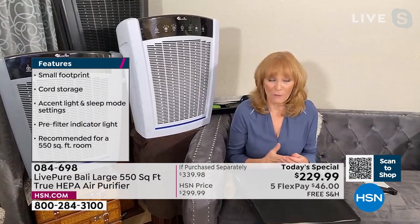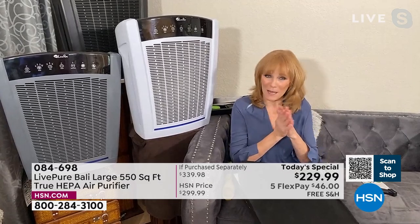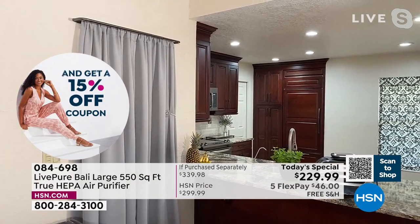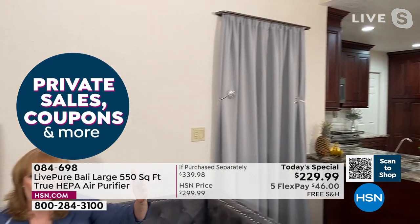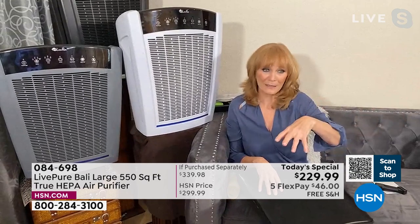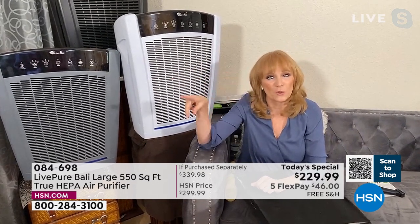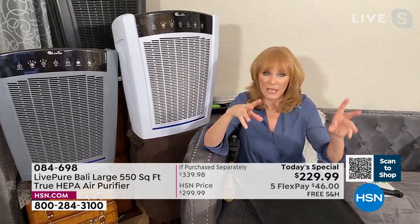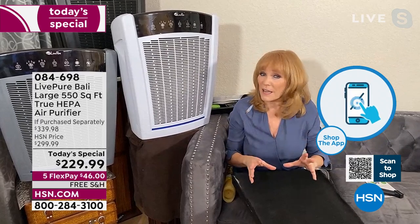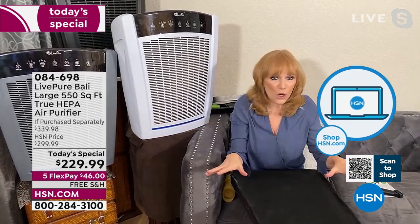Yesterday I hosted the Ninja Grill Today's Special, so I'm going to show you my kitchen — with open floor plans, whatever you cook comes right into the living room. Live Pure specifically made this unit to cover up to 2,000 square feet. At 2,000 square feet, it cleans the air 33 times every day. This is also Energy Star rated, so it costs pennies to run. It has no further cost after you buy it, and it has USA-based customer service.